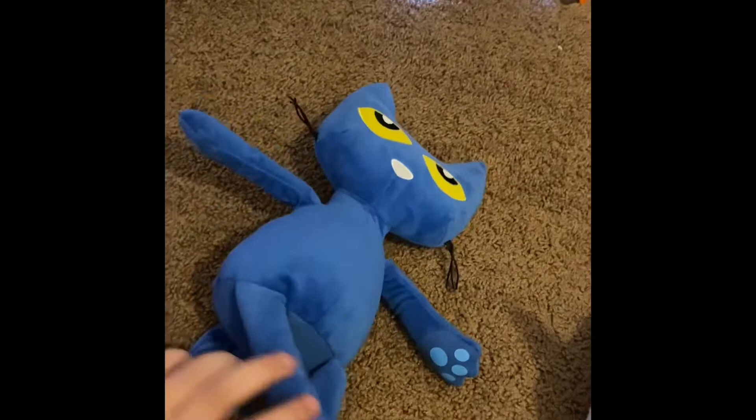Next we have Woodstock from Peanuts. He doesn't have a tag — I just found him like that. Next we have Pete the Cat. I like that he has toe beans.